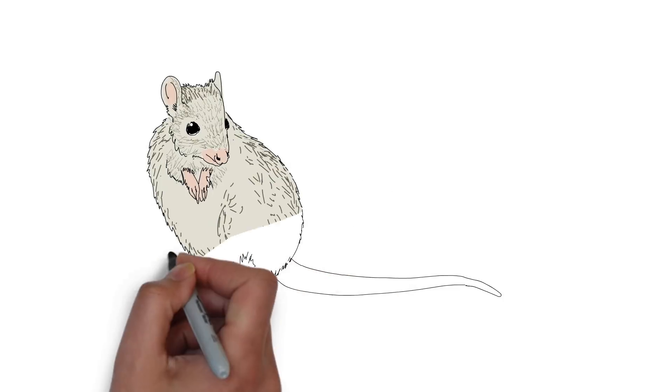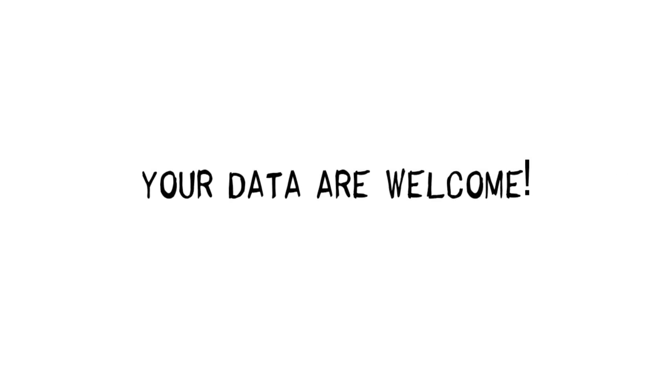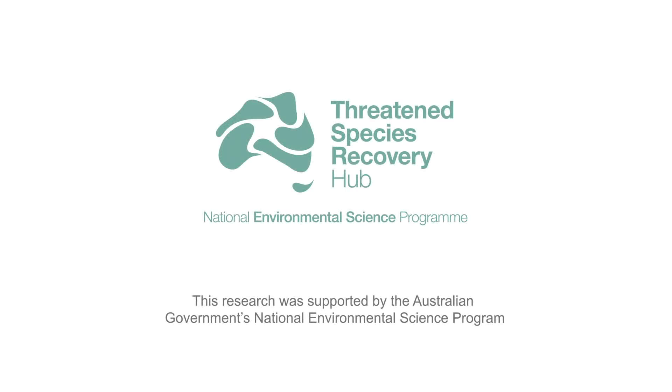This project combines data from many people and organisations, and we're always on the lookout for additional data. So if you have data spanning multiple years on threatened or near-threatened Australian species, we'd be delighted to hear from you. In the meantime, enjoy learning how your feathered friends are faring, and don't forget to share this exciting tool with others. Explore the index and find out how to contribute data at tsx.org.au.